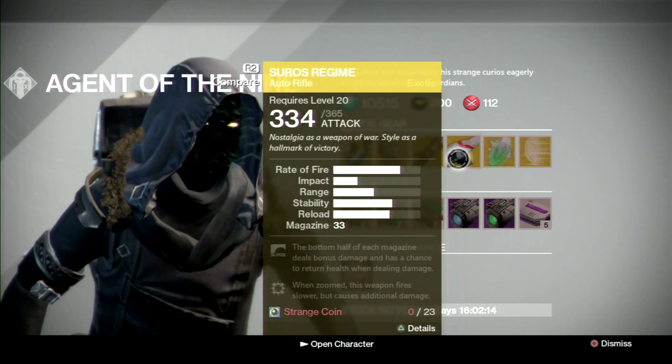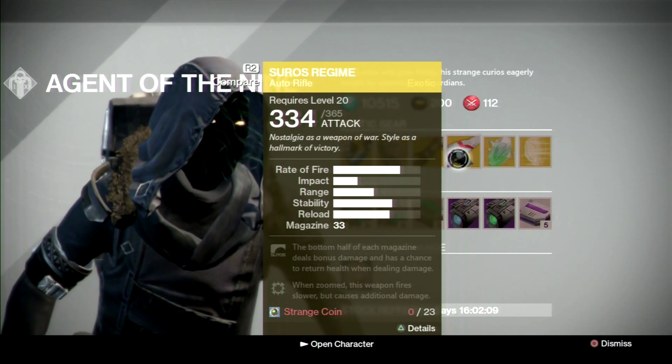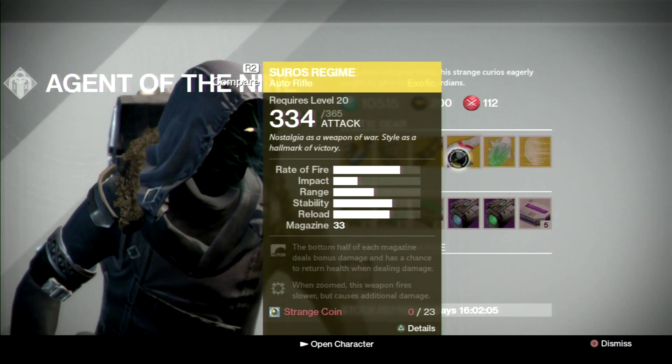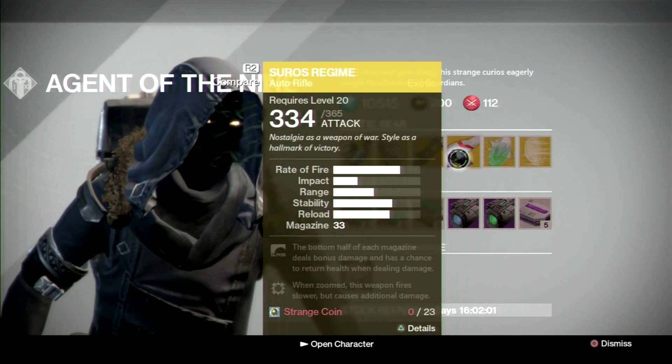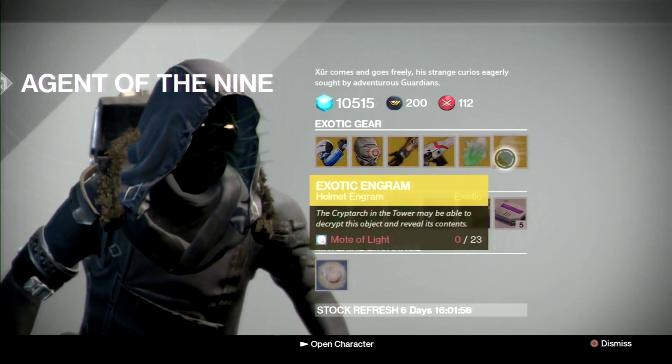For the gun, we have the Suros Regime. We'll have to see with The Taken King if this gun goes back to top tier. I'd say pick it up if you don't have it, but I'm sure everyone has it by now. I think the patch actually comes out before The Taken King drops, but we'll have to see.